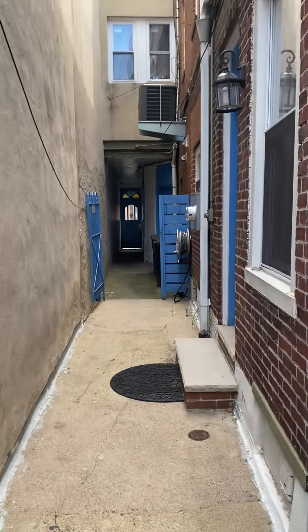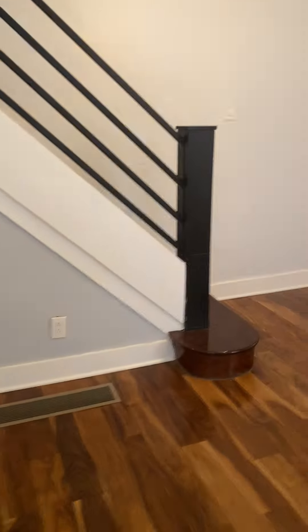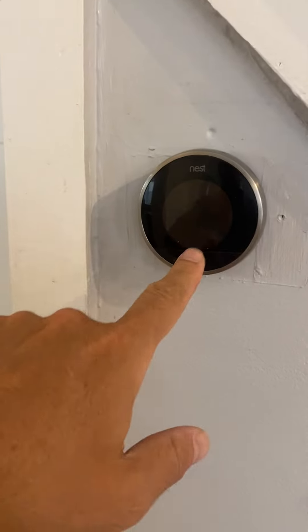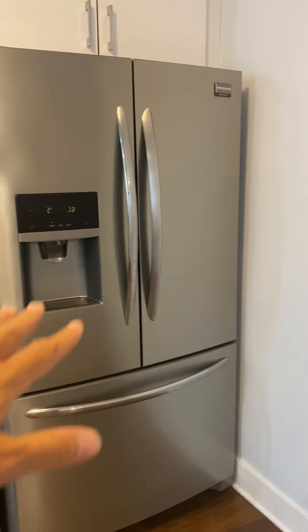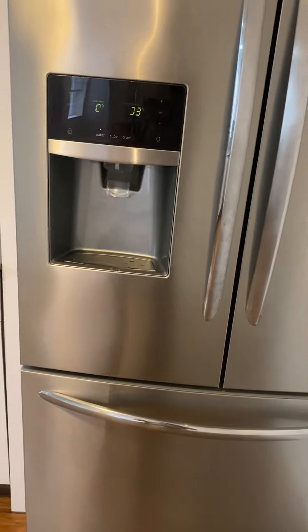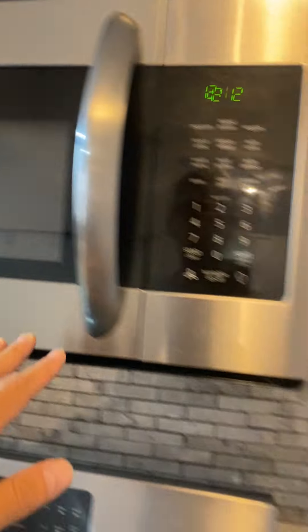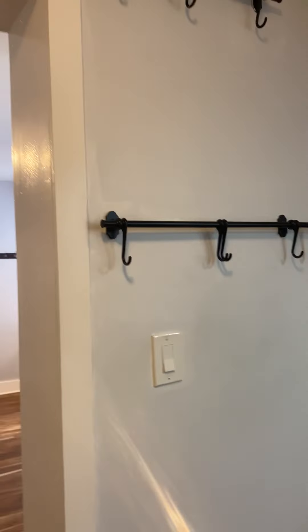There's your air conditioner unit — it is central air. Coming through here, let's go to the kitchen. You've got your Nest thermostat right there, so you have a smart thermostat. Nice big kitchen with stainless steel appliances, extra large refrigerator with pull-out water dispenser — I already checked and the water is working.